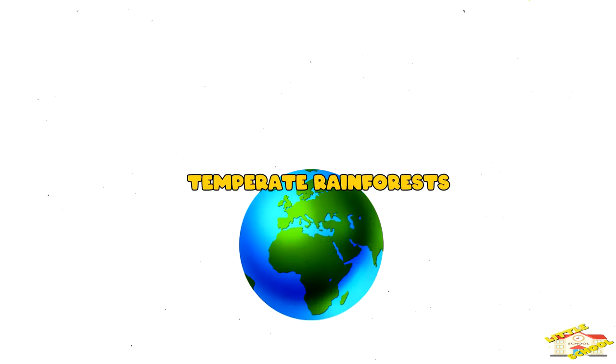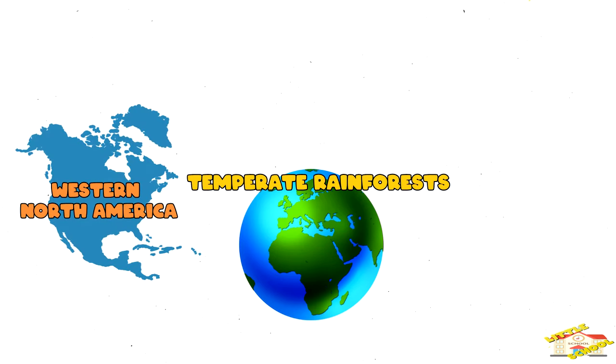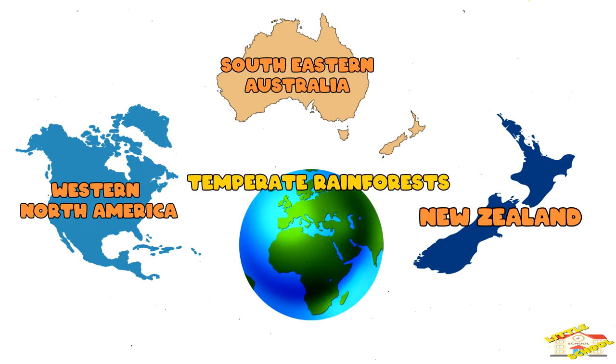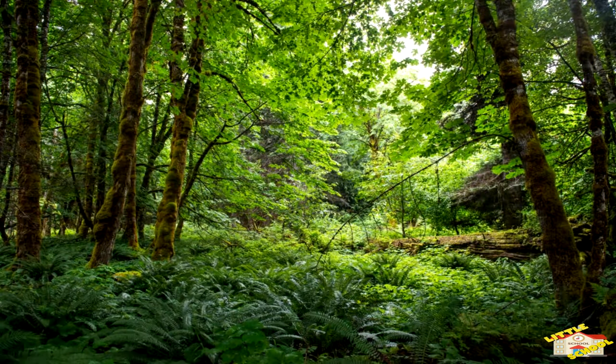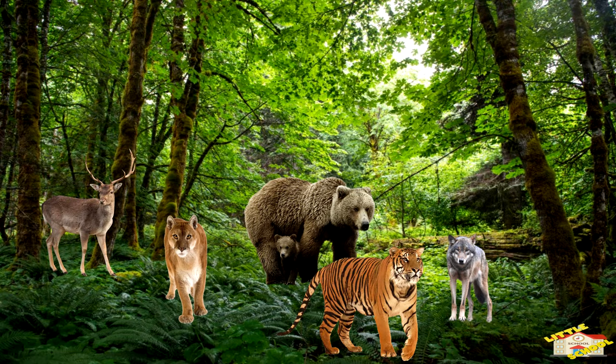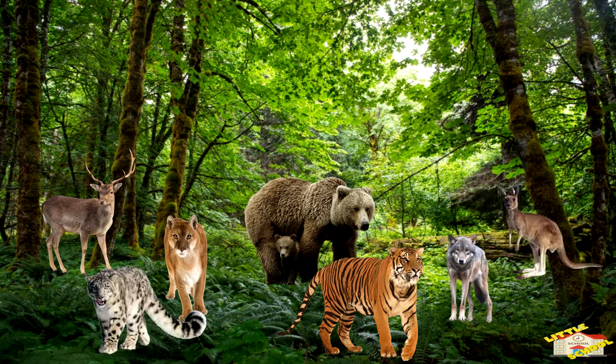Temperate rainforests are found in a couple of regions around the world, such as Western North America, Southeastern Australia, and New Zealand. The types of animals that you can find in temperate rainforests are pumas, bears, grey wolves, elk, Siberian tigers, snow leopards, kangaroos, and wombats.